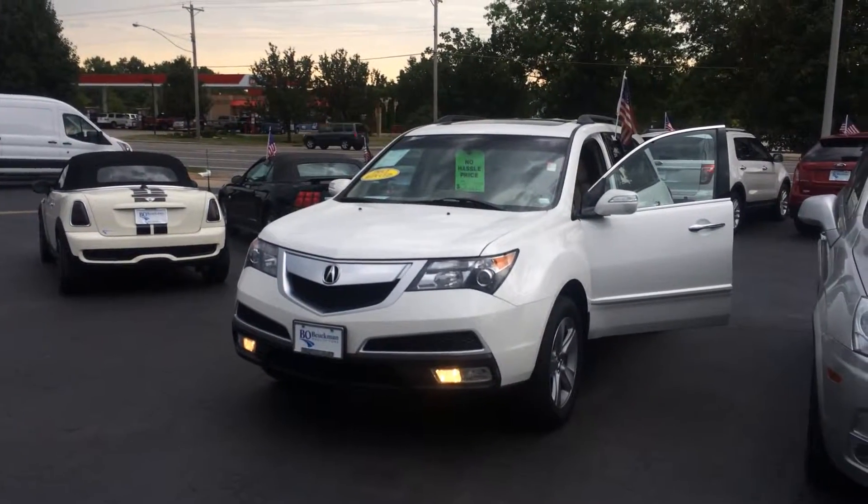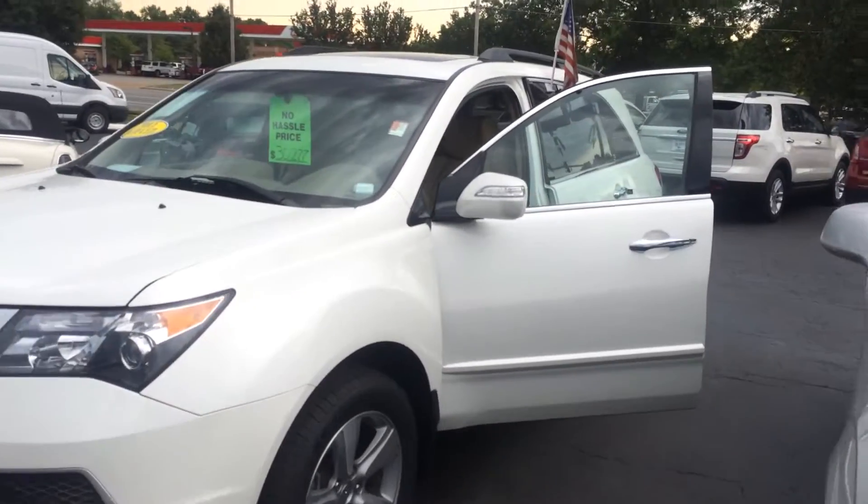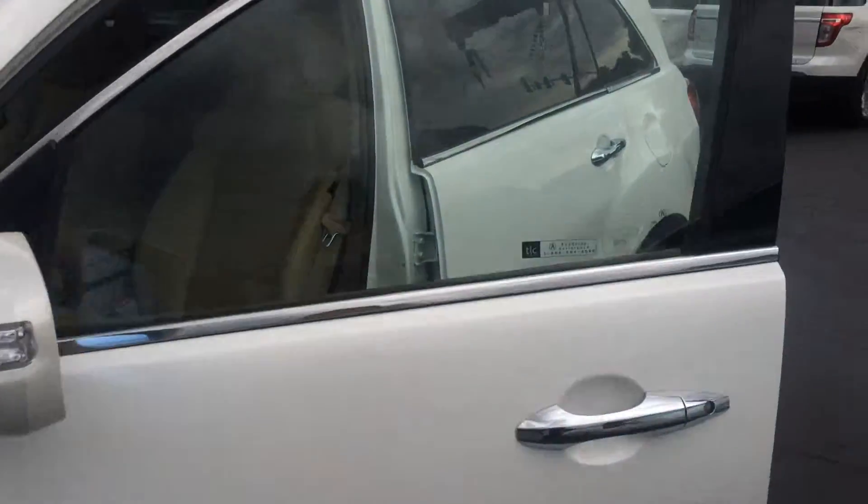Here's our beautiful 2012 Acura MDX. Look how beautiful this white color is. Let's go take a look inside.